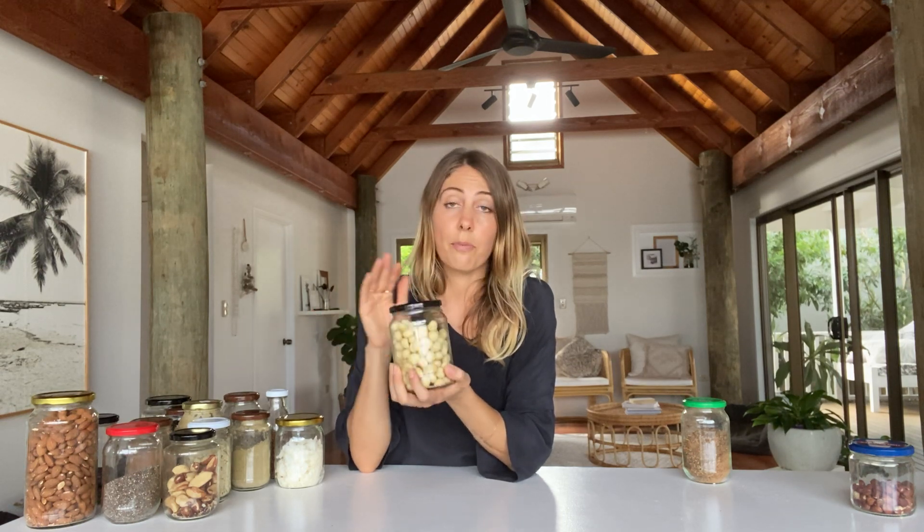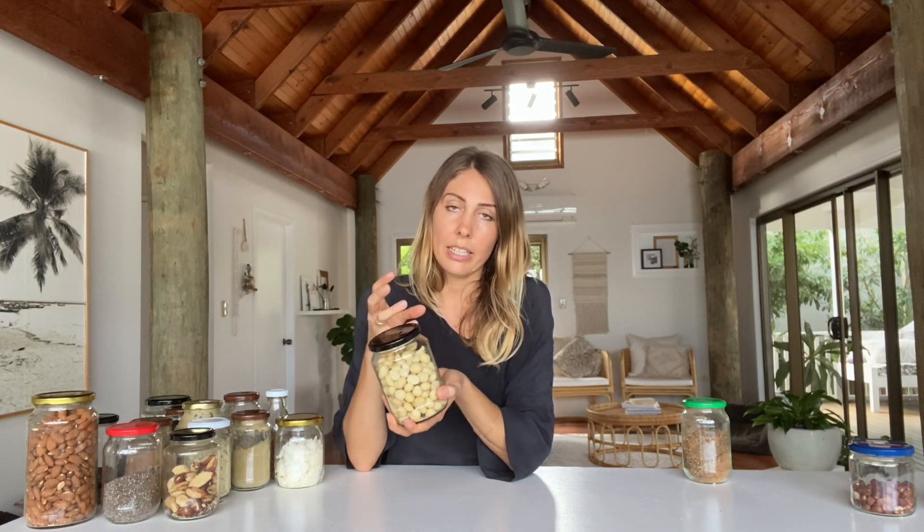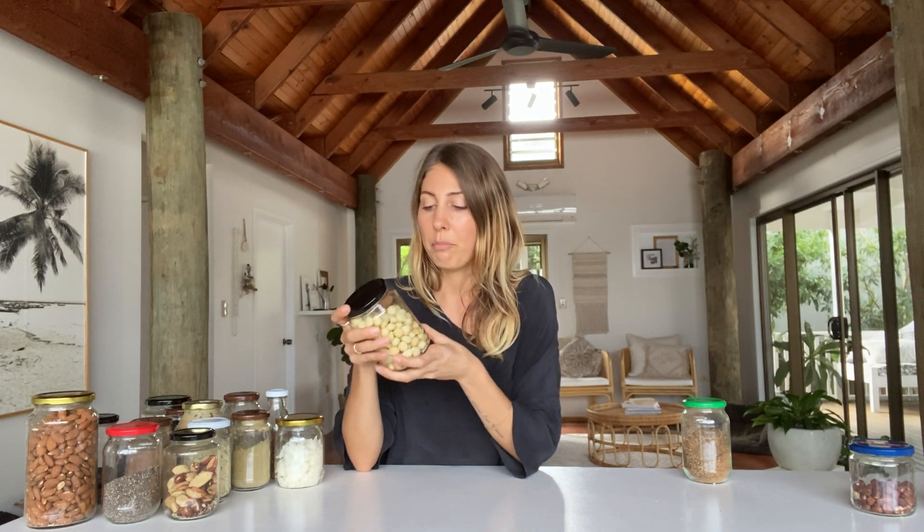Macadamias are a pretty important nut in my household. I use them mainly in two ways: roasted with veggies in a salad, and I also make a really yummy cream from them for things like Mexican food or dressings. You'll notice I don't really use cashews — cashews are a very heavy, creamy, dense nut. Macadamias are a really nice, cleaner substitute. They're also Australian, which is a bonus. From a Chinese medicine perspective, cashews can be quite heavy on the digestive system, which is why I prefer macadamias.